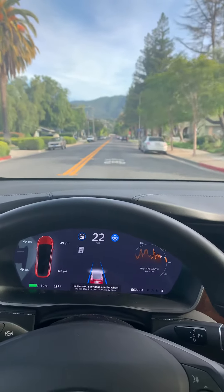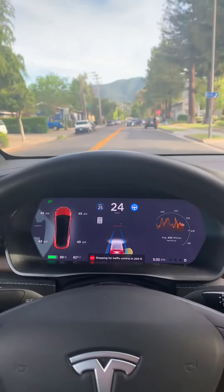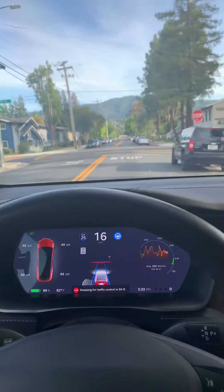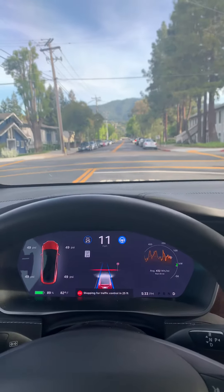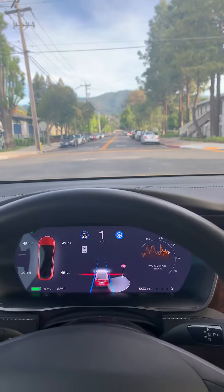Just enabled autopilot and here we go. Here comes the stop sign — looks like it's already recognizing it. It's going all the way up to the stop sign and it's going to stop. Crazy! Alright, I'm gonna hit the accelerator, let's keep going.